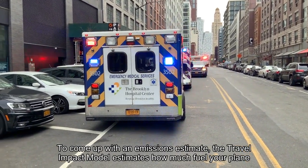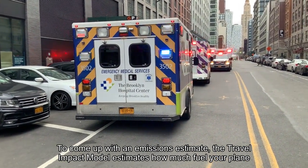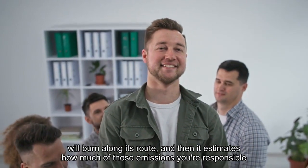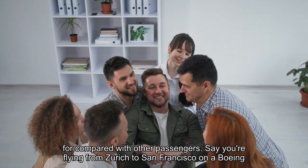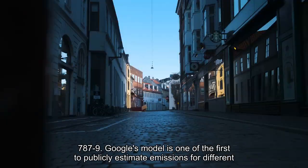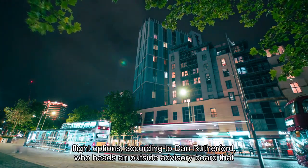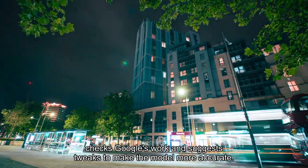To come up with an emissions estimate, the Travel Impact Model estimates how much fuel your plane will burn along its route, and then estimates how much of those emissions you're responsible for compared with other passengers. Say you're flying from Zurich to San Francisco on a Boeing 787-9. Google's model is one of the first to publicly estimate emissions for different flight options, according to Dan Rutherford, who heads an outside advisory board that checks Google's work and suggests tweaks to make the model more accurate.